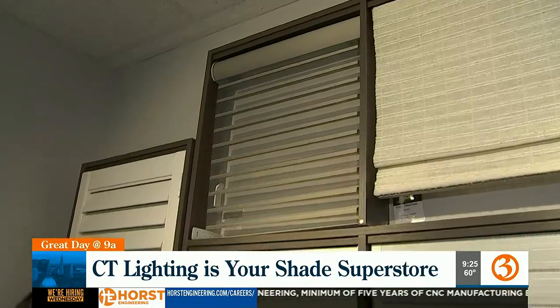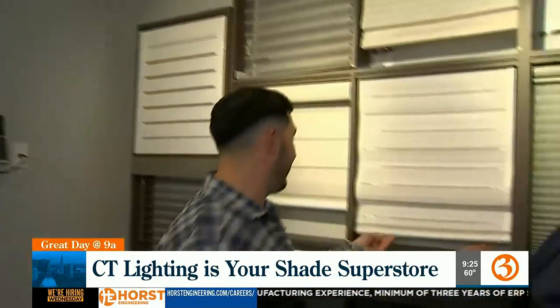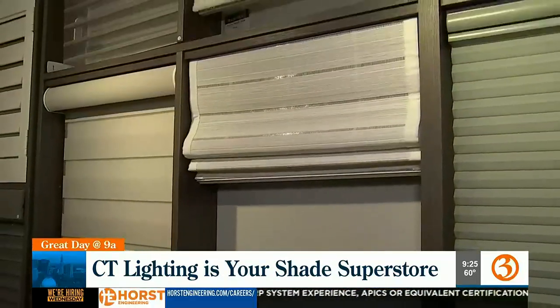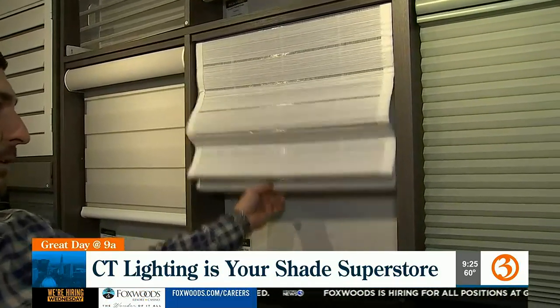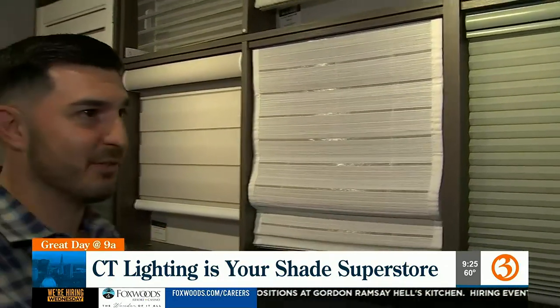One of the most popular things we're seeing today is the natural shade — tons of different styles and fabrics to choose from. It's a great look that fits in with so many different decor settings people are going for today, like modern farmhouse and everything else.